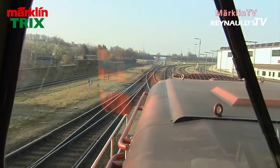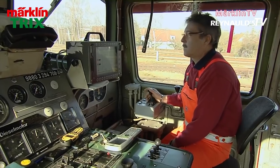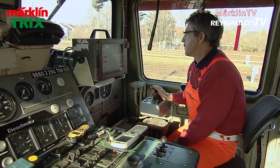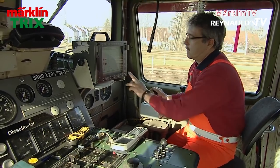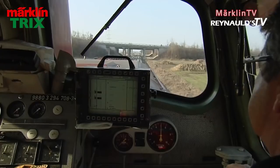In the meantime, let's explore the big prototype, which is still used by DB Cargo on a daily basis. The interior was designed to be very practical, and the windshields, located towards the side, allow for an unobstructed view of the tracks ahead.